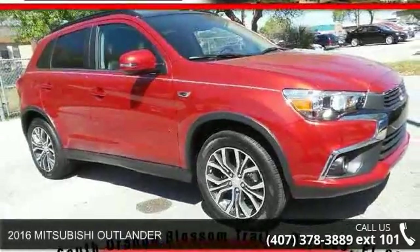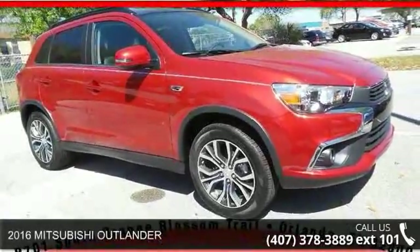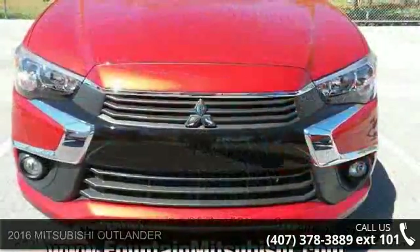Imagine yourself in this 2016 Mitsubishi Outlander. This may be the set of wheels you've been looking for.